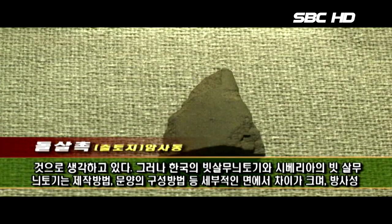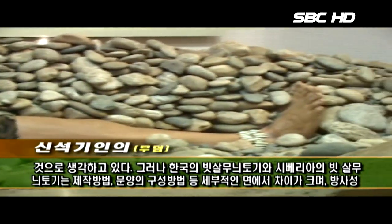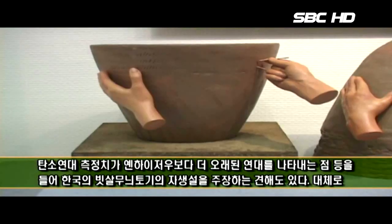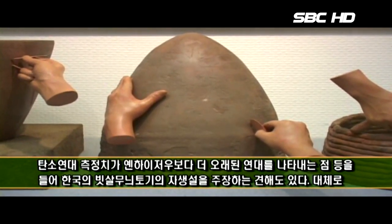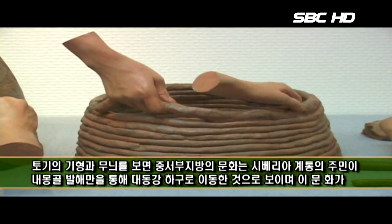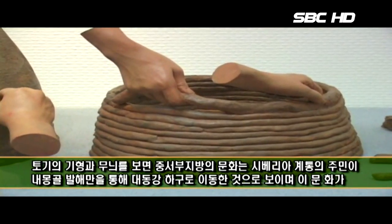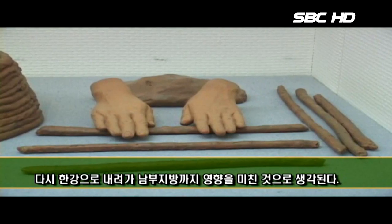그러나 한국의 빗살무늬 토기와 시베리아의 빗살무늬 토기는 제작방법, 문양의 구성방법 등 세부적인 면에서 차이가 크다. 방사성 탄소연대 측정치가 연해주보다 더 오래된 연대를 나타내는 점 등을 들어 한국의 빗살무늬 토기의 자생설을 주장하는 견해도 있다. 대체로 중서부지방의 문화는 시베리아 계통의 주민이 내몽골 바래만을 통해 대동강 하구로 이동한 것으로 보이며, 이 문화가 다시 한강으로 내려가 남부지방까지 영향을 미친 것으로 생각된다.